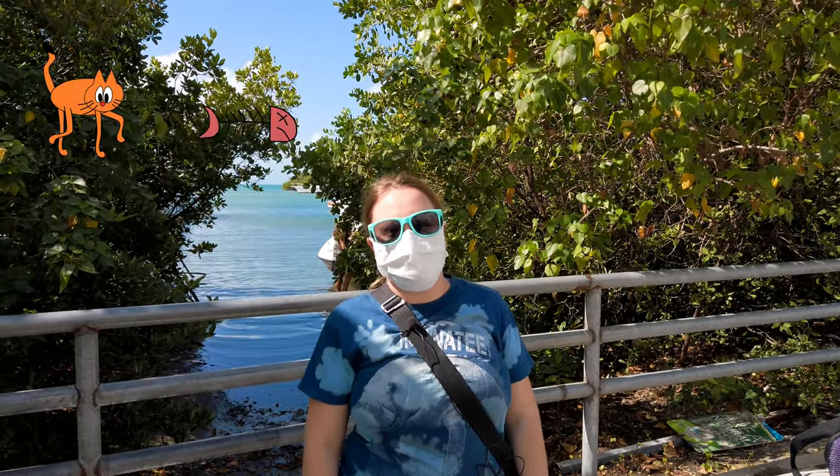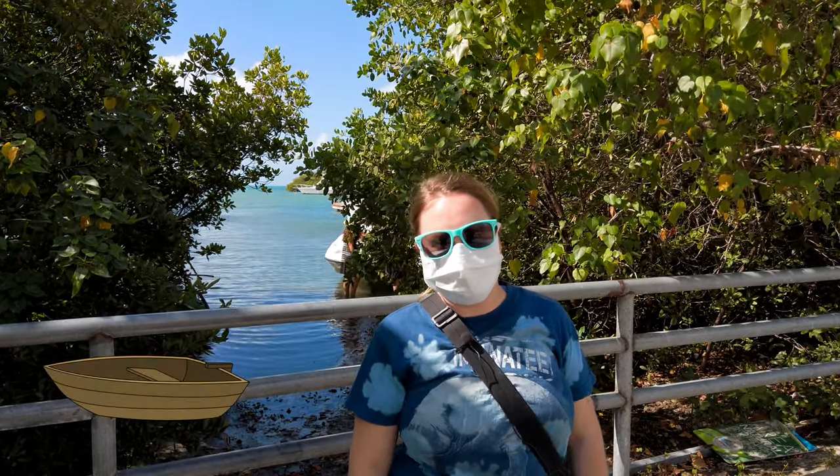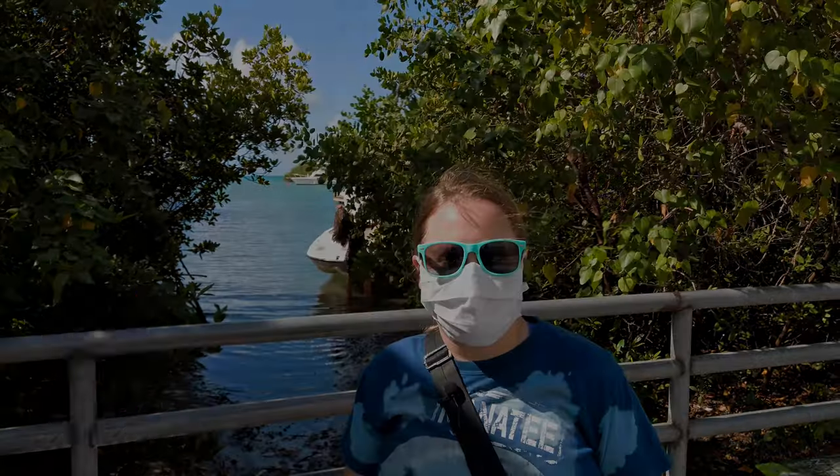Today we're in Lajas, and we're going to go to the Cayo Mata La Gata. We're taking a little boat, like a water taxi, to this little island south of La Parguera. I'm super excited because there are some great coral reefs over there, and it's pristine, clear water, so I'm excited to see what the snorkeling has in store.